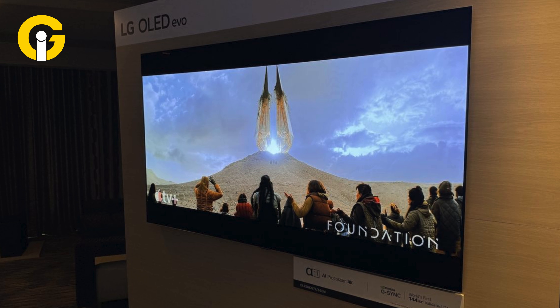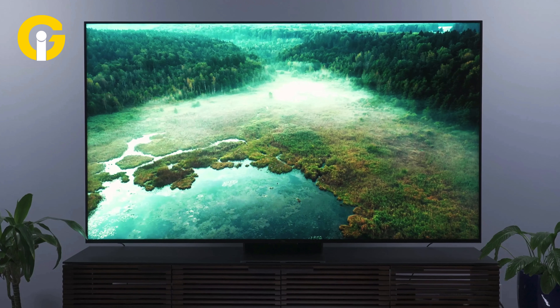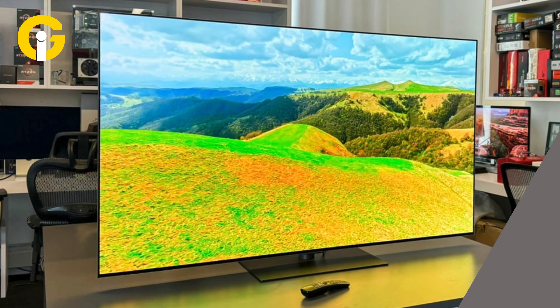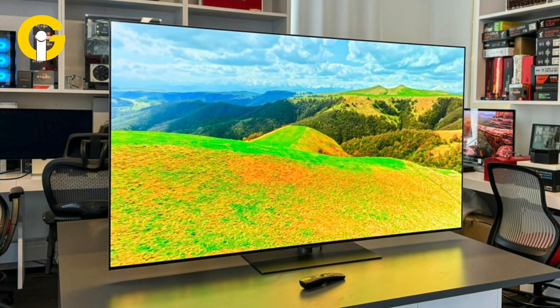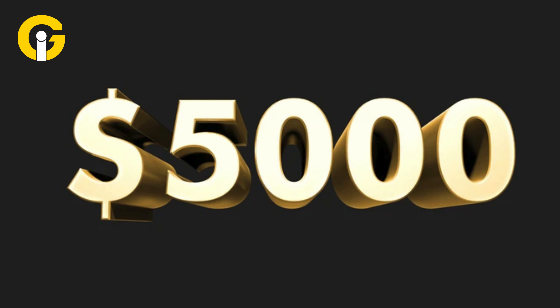LG G4 OLED. If you want a theater-like experience at home, the LG G4 OLED is the best choice. However, it is one of the priciest TVs on the market, but has a legendary screen that boasts cutting-edge panel technology. It's available for $5,000.